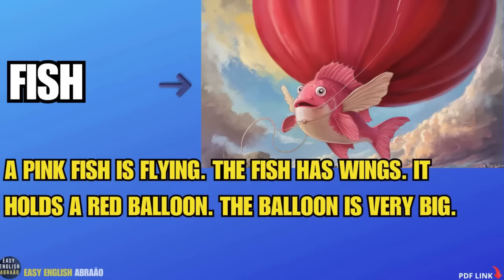A red fish is big. The fish has wings. It holds a red balloon.